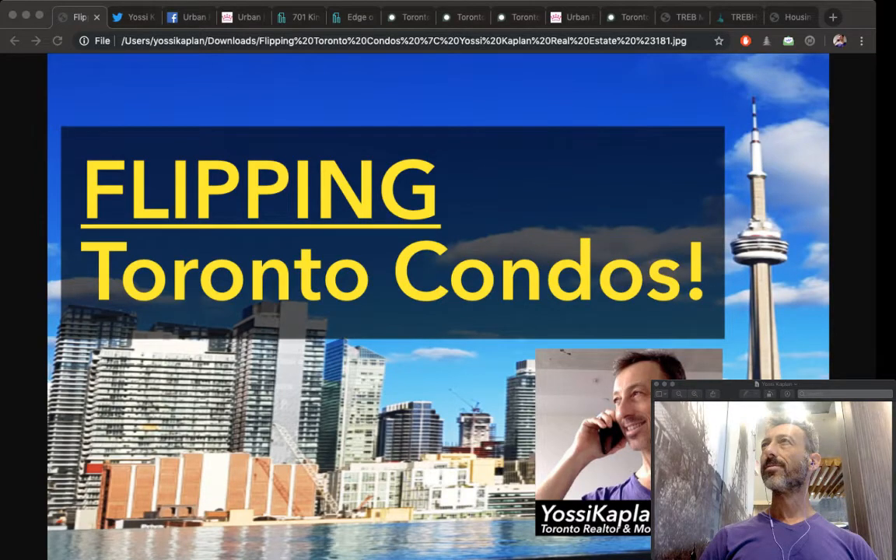Flipping Toronto condos — how to flip Toronto condos, how to do it. This is Yossi Kaplan, Toronto real estate agent with Search Realty and mortgage broker with Search Mortgage. Today we're going to talk about flipping Toronto condos.